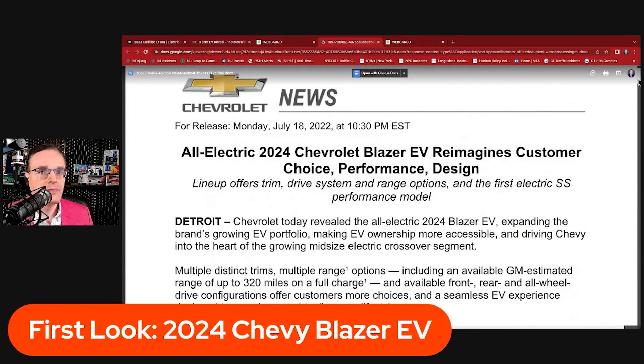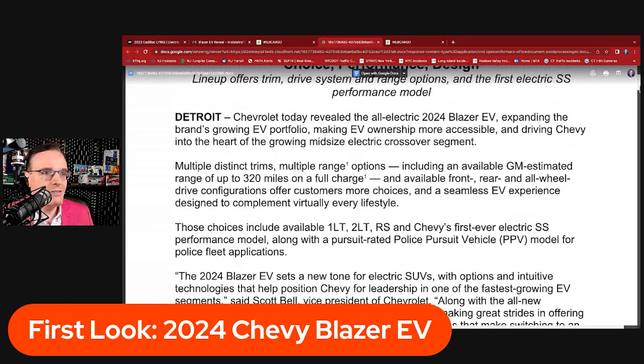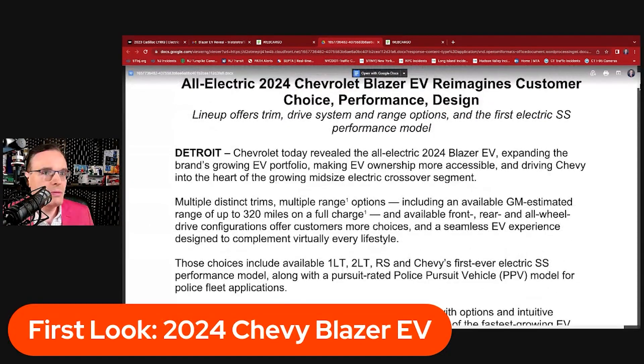Let's get to some of the specs. This is the press release that just came out with the reveal this evening. The all-electric 2024 Chevrolet Blazer EV reimagines customer choice, performance, and design. The lineup offers trim, drive system, and range options, including the first electric SS performance model. We love to hear the word performance — electric vehicles with all that instant torque.